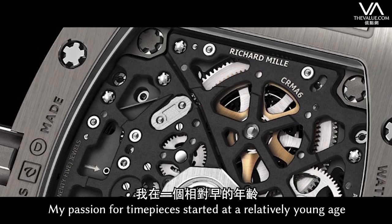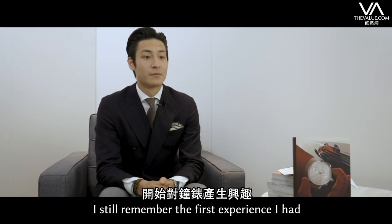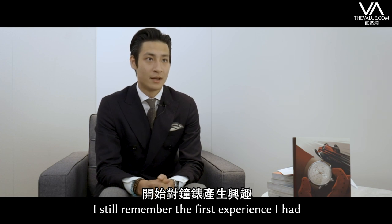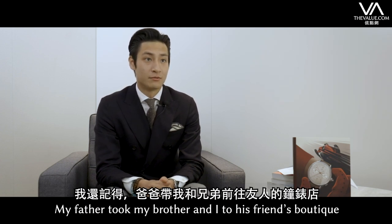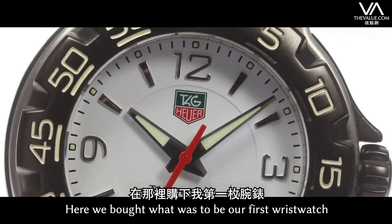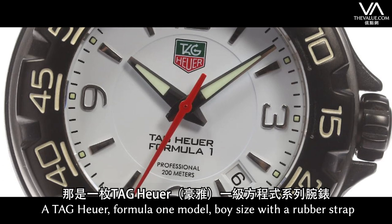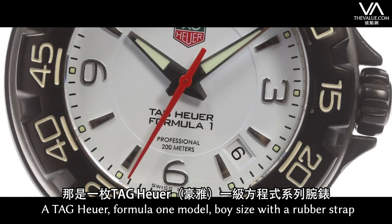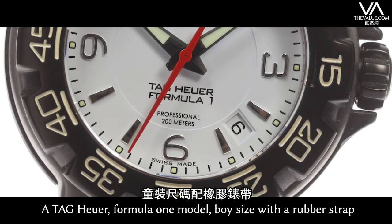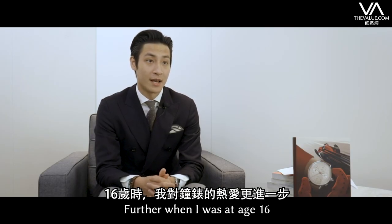My passion for timepieces started at a relatively young age. I still remember the first experience I had. My father took my brother and I to his friend's boutique, and there we bought what was to be our first wristwatch. It was a Tag Heuer Formula One model, boy-sized with a rubber strap. My passion for timepieces developed further when I was aged 16.